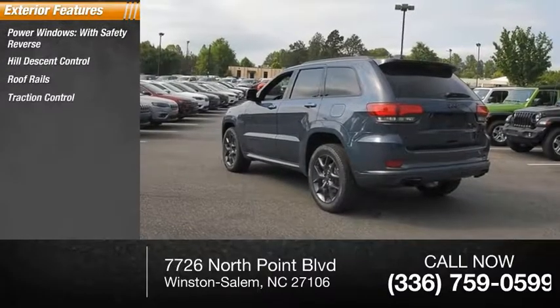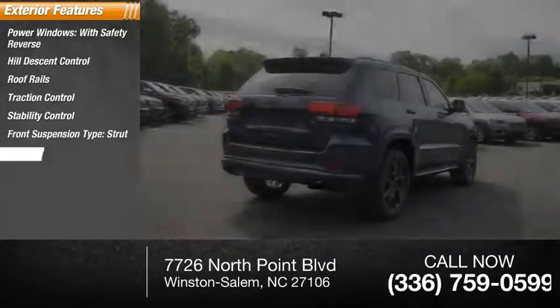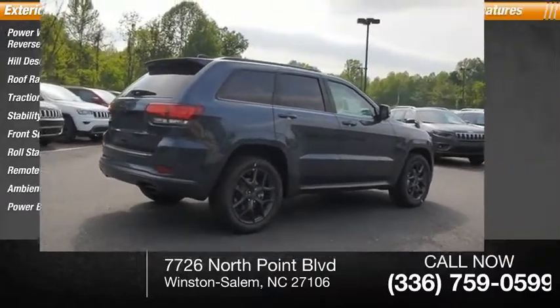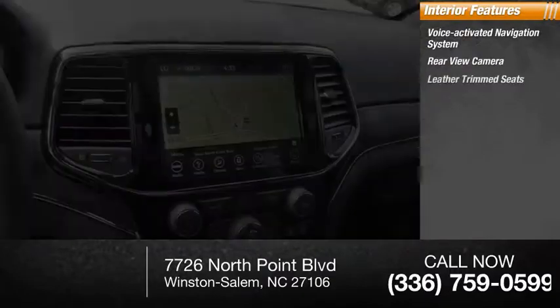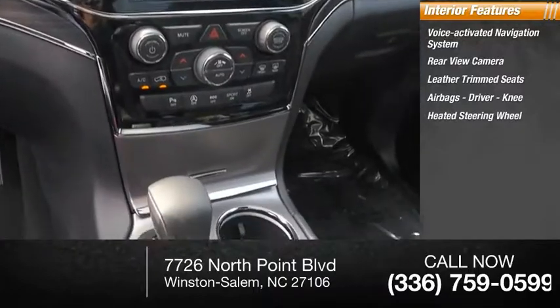Traction control, stability control, front suspension type strut, roll stability control, remote engine start, ambient lighting, power brakes. Inside you'll find a voice activated navigation system, rear view camera, leather trim seats, airbags, driver knee airbag, heated steering wheel, audio radio.